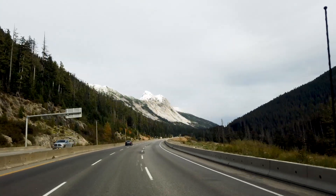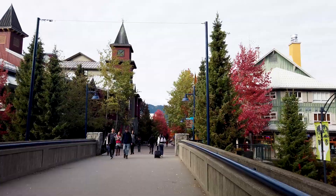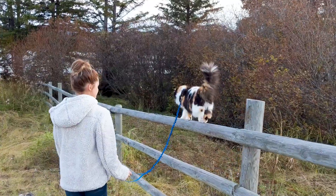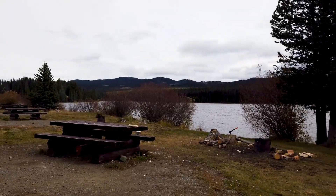Join us next time when we finish the Scenic Highway 99 loop through Whistler Village and Squamish, before heading to another recreation site — but this time in Logan Lake.